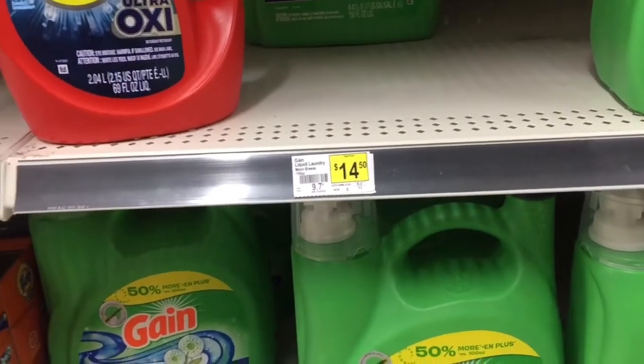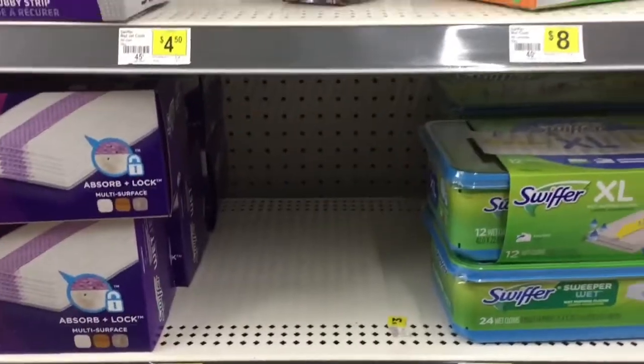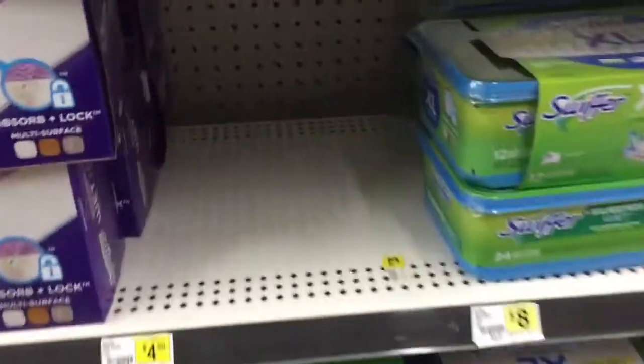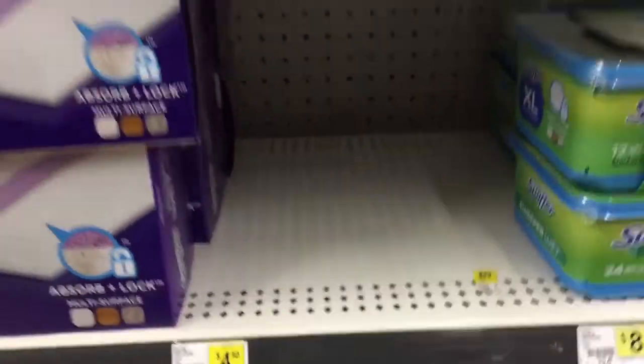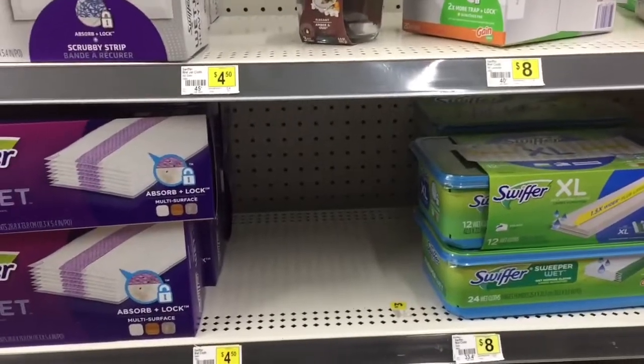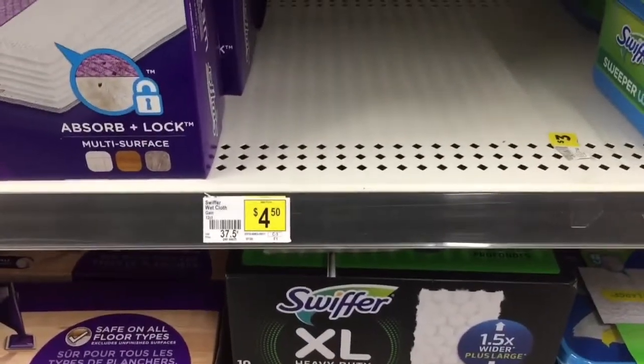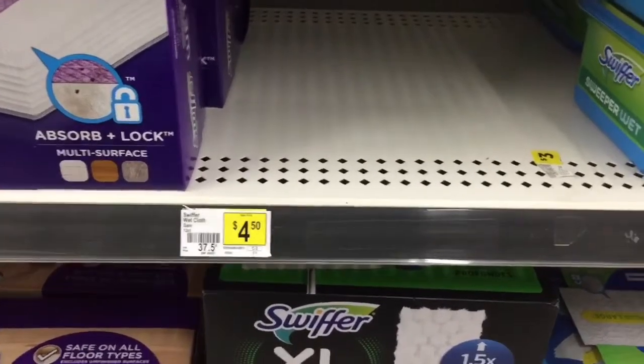The next thing we were going to get is the Swiffer Wet Jets, but as you can see they are all gone. So I have to figure out something else to get that's around the same price to keep my total around the same.